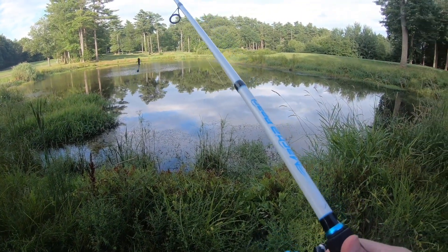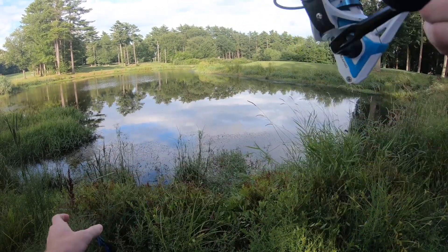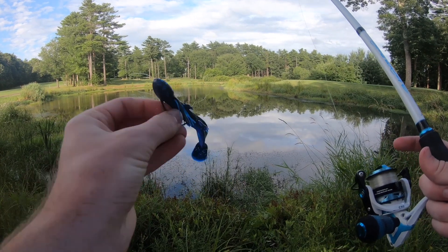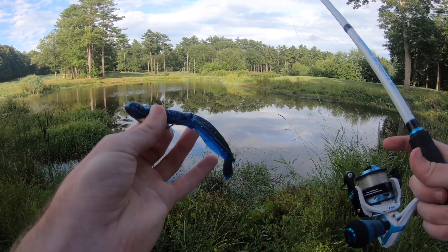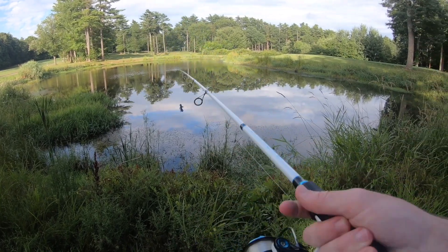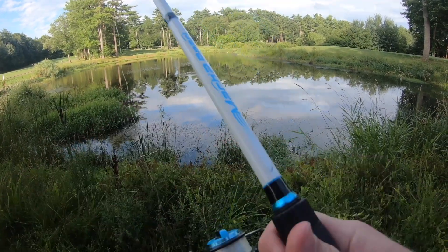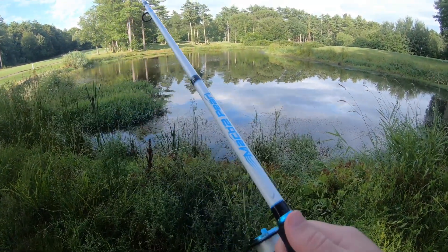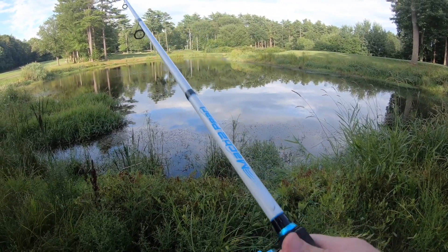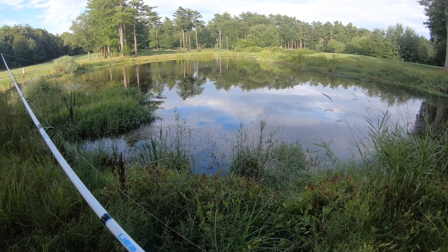Welcome back to another video. Today I'm going to be throwing around this salamander soft plastic. It's a pretty wacky-looking creature bait with a little skirt around the neck and this paddle tail, which I'm assuming gives it some action while it's being retrieved. I bought these like two years ago — they're made by Fish Lab, I think is the name.